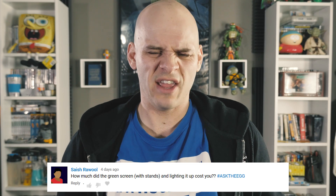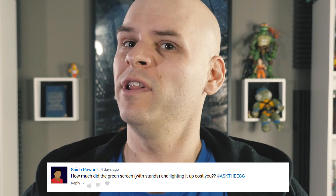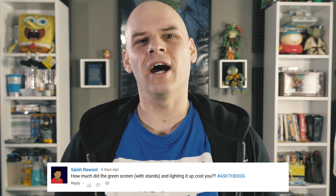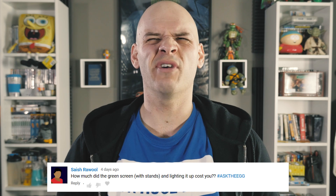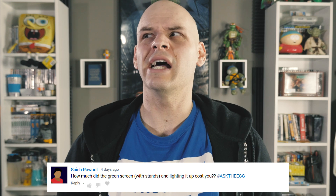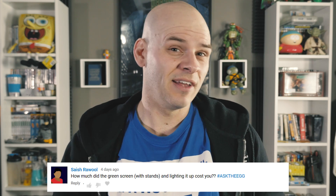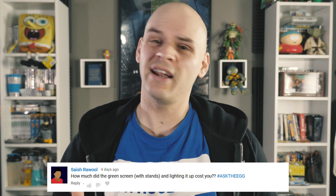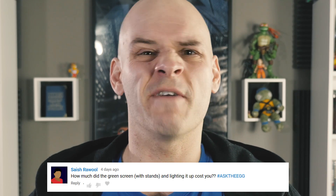Our first question comes from Sage Raoul: how much did the green screen with stands and lighting cost all up? Well, that's a hard one. I've had my green screen for nearly 15 years and it cost me around $400 at the time. But I'm pretty sure the company EEFX, if memory serves, they don't make them anymore and I think they're out of business. The stands for the screen were around about $100.